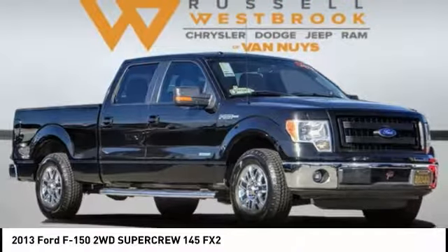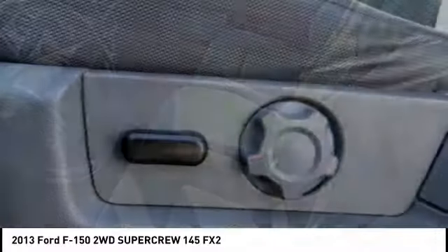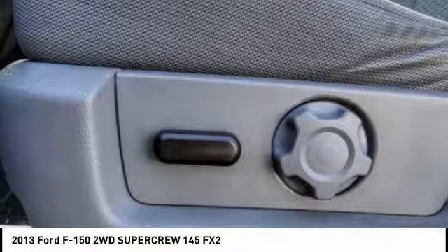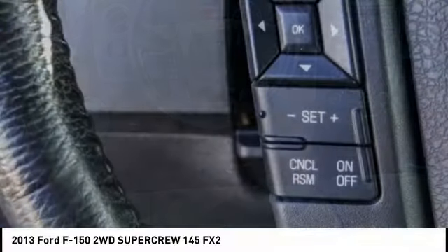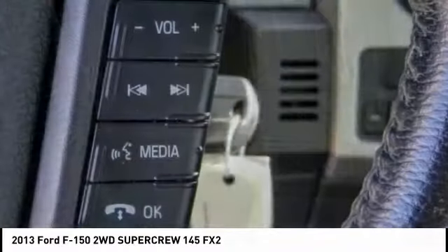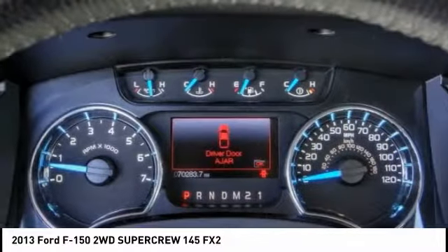Looking for the right vehicle? Check out the 2013 F-150. A Ford F-150 knows how to handle any situation. It's built to follow orders, no whining, and is priced below $25,000. This vehicle has less than 75,000 miles. Come see the car for yourself.